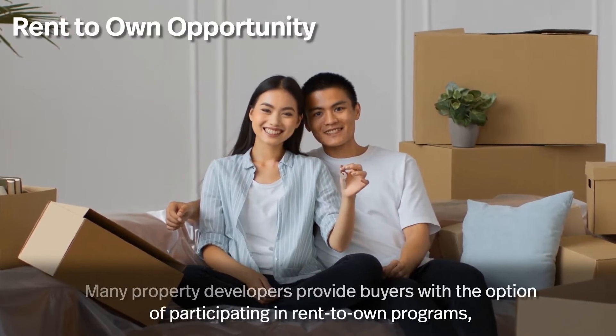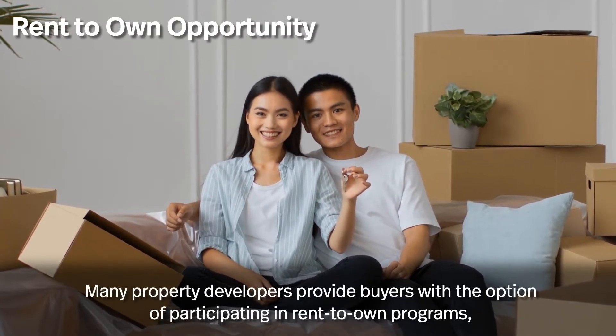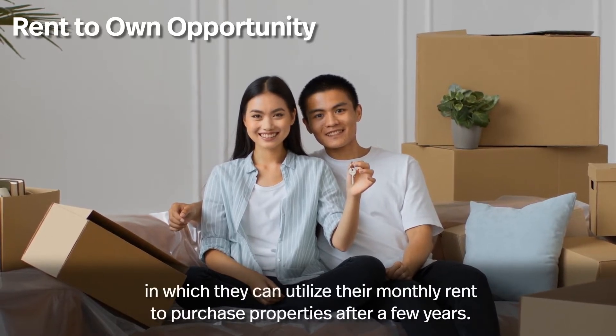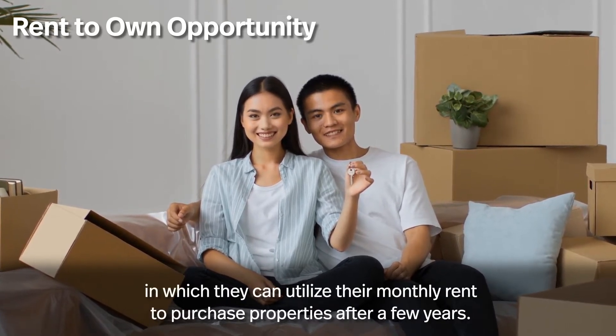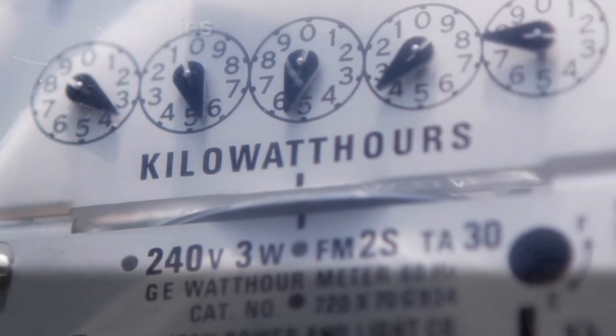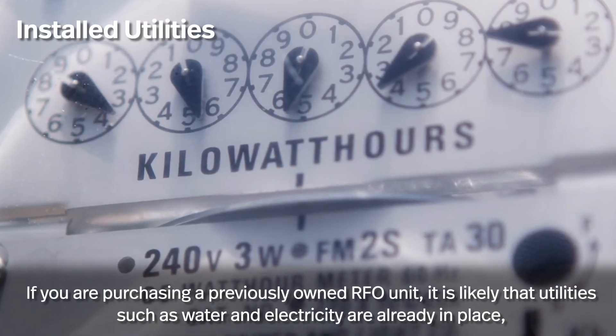Rent-to-own opportunity. Many property developers provide buyers with the option of participating in rent-to-own programs, in which they can utilize their monthly rent to purchase properties after a few years.